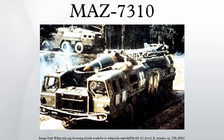The MAZ 79-10 variant is used to carry the Air Defense Missile Complex S-300PM U-2. The MAZ 74106 variant is used mainly to transport the Air Search Radar 64N-6 Big Bird for the S-300PM.